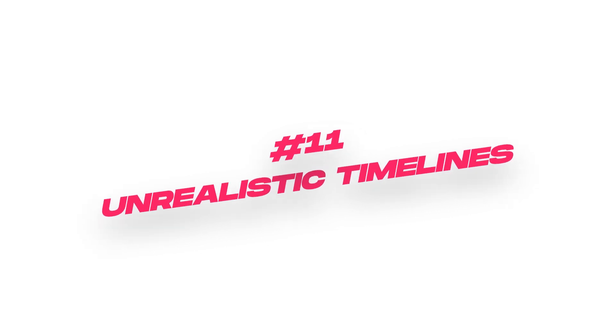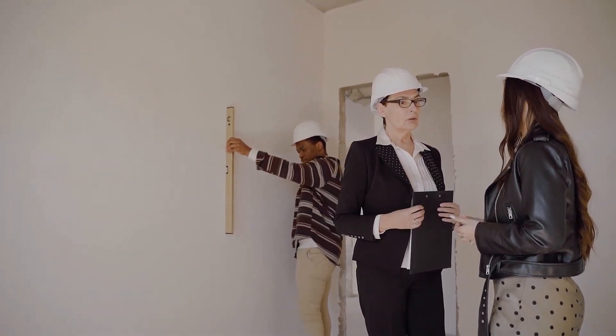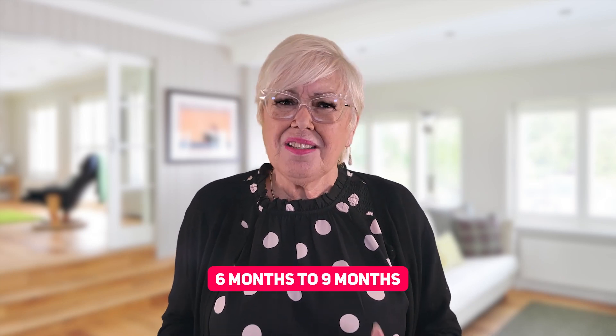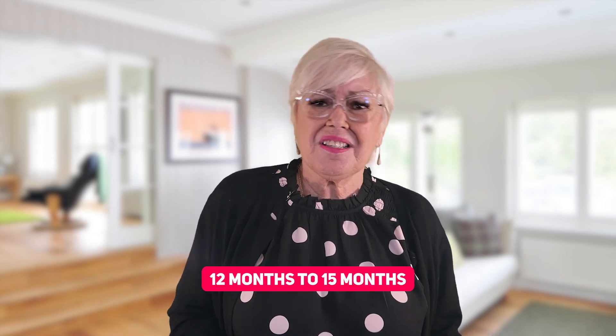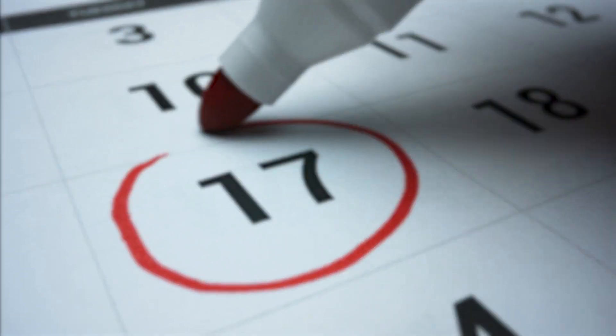Be very wary of an overly optimistic timeline. Delays could, and probably will, happen in new construction. If a builder promises an unrealistically fast completion timeline, they may be cutting corners or compromising quality. The standard timeline for a new construction home here in Galveston County ranges from about six to nine months, and some custom builders have taken 12, 16, or 18 months. If a builder promises delivery in less than four months, you should be worried and questioning why it's so much faster than industry standard.